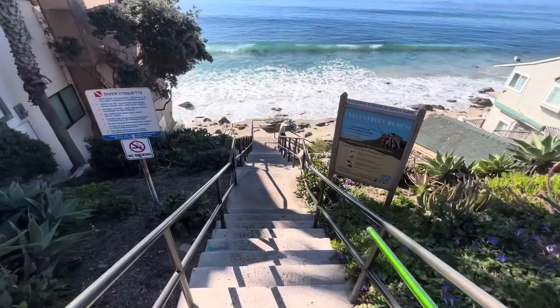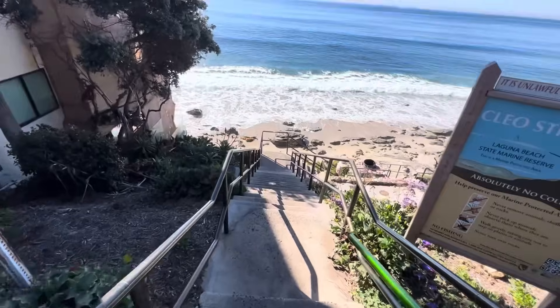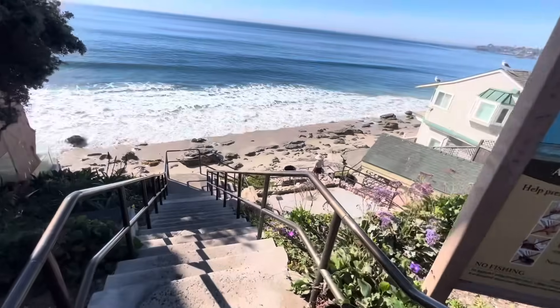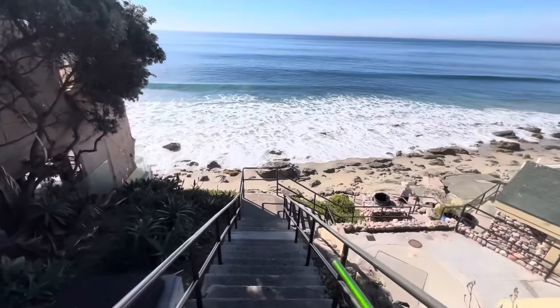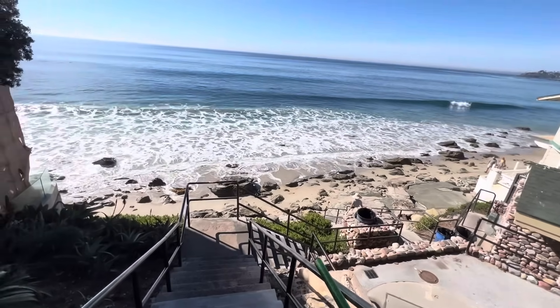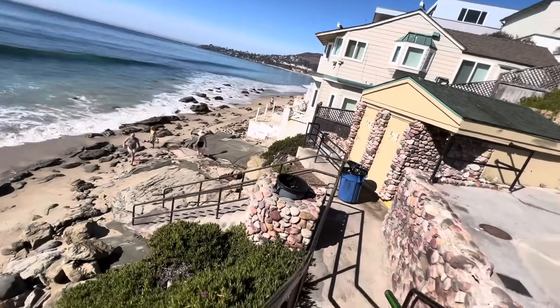Yo, what's up you guys? Today we're out here at Laguna Main Beach, me and Pirate Mike. We drove around looking at a bunch of other beaches — everything's just super sanded in — so we're going to try our luck here. We're going to head down there and get to it. I'll see you on the first target.